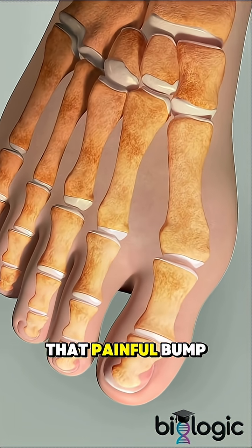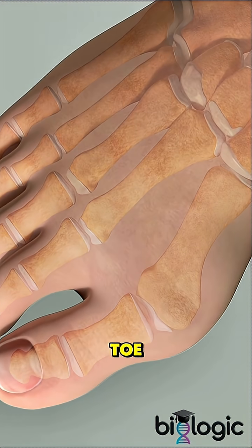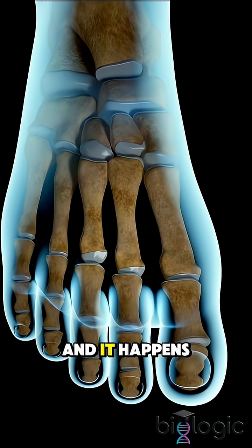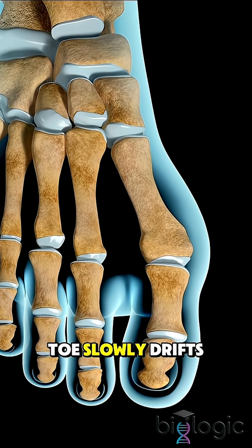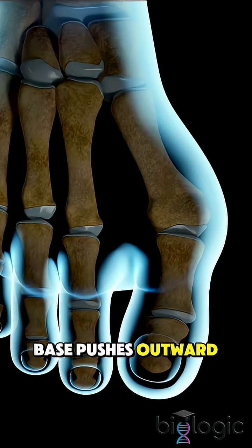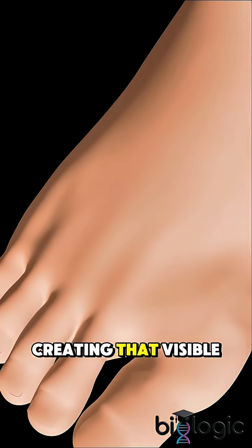Ever wondered why some people get that painful bump at the base of the big toe? That's a bunion, or hallux valgus, and it happens when the big toe slowly drifts toward the other toes. Over time, the joint at its base pushes outward, creating that visible bump.